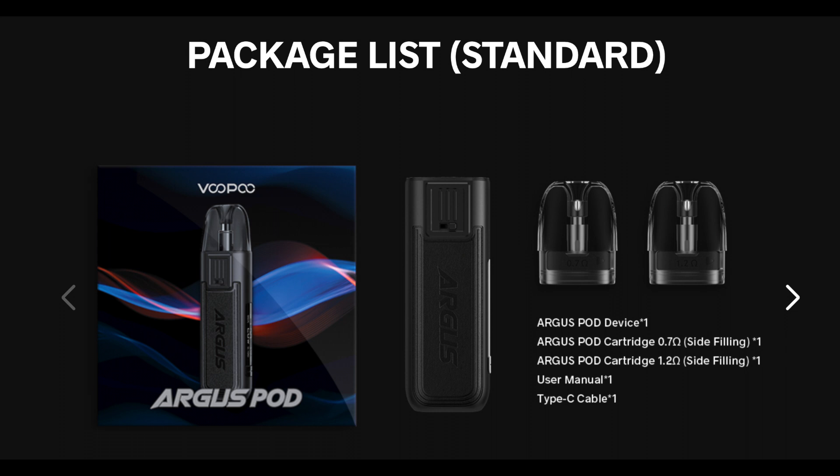In the box we got the Pod 0.7 Ohm and the Pod 1.2 Ohm. The coils are built into the Pod just like the Oswald Slim 2, and since the pods are clear it makes it easy to see the liquid level. Thanks to the Gene Chip, the device automatically recognizes the Pod you put inside and adjusts the wattage accordingly.